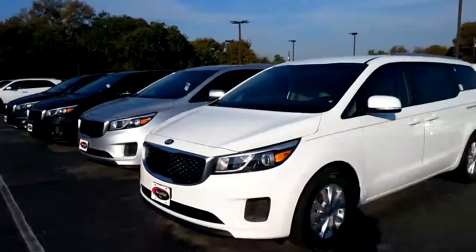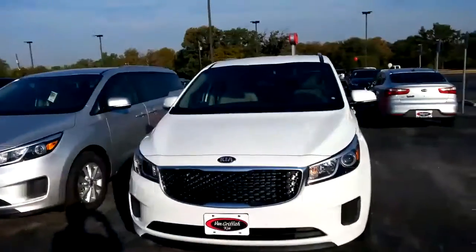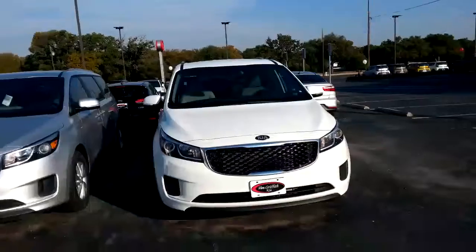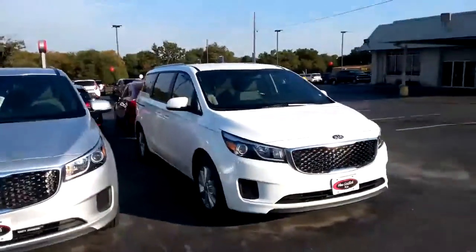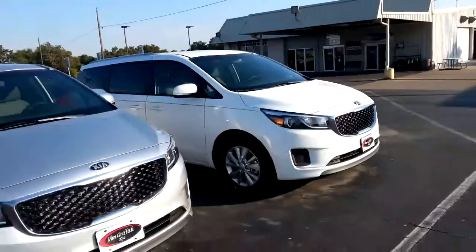I'm over here in the new car lot. I want to share some of the new Sedonas with you. This is the brand new body design. The actual designer calls the front end the tiger snout. It's got a very aggressive, kind of European look to it. Also note that the vehicles have a sleeker design to them — they look more like an SUV than a minivan.